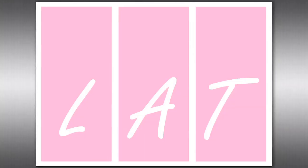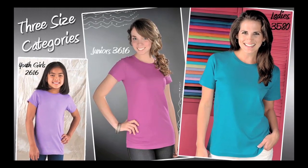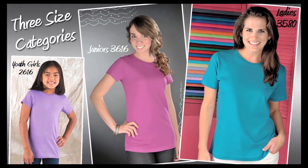Good day everybody, I'm Chuck Ferris with LAT Sportswear. I'd like to take a few minutes to educate you on our brand LAT and what differentiates us from our competition. Unlike other mills selling lady styles, LAT Sportswear addresses three defined categories: youth girls, juniors, and full-cut ladies/missus tees.